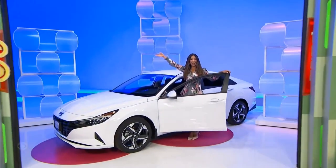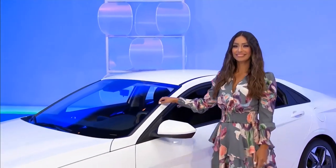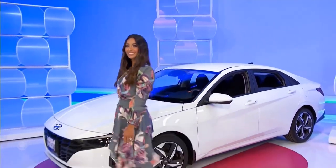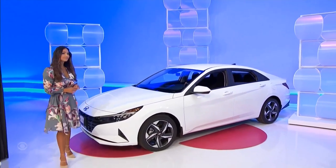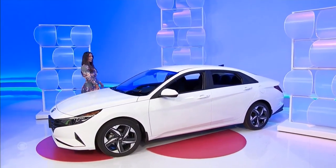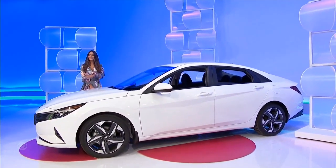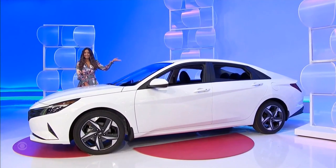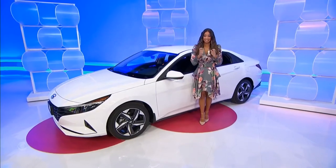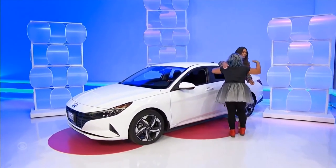It's a new car! The Hyundai Elantra SEL in Serenity White Pearl, featuring a 2-liter engine, continuously variable transmission, front wheel drive, convenience package, and mud guards, plus carpeted floor mats, cargo tray, cargo net, and interior lighting kit. It's the Hyundai Elantra SEL! Higher than a 3. That was a good win. We'll be right back, folks.